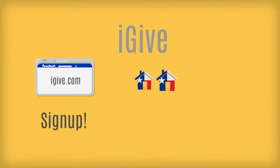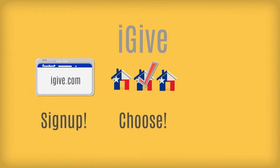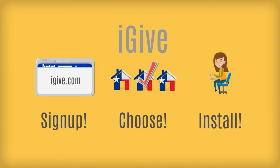You sign up at iGive.com, choose the charity you want to support, and quickly install the app to your browser one time.